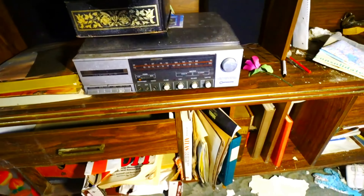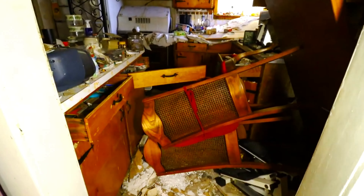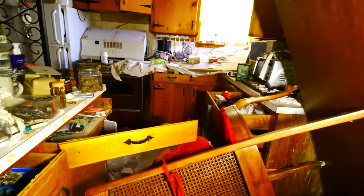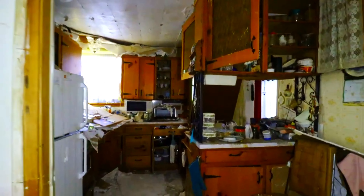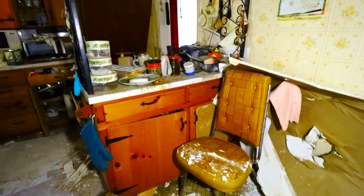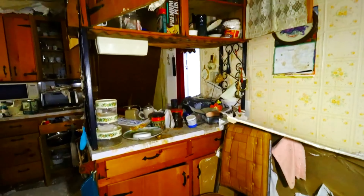Just so much stuff left behind in here. The kitchen's in rough shape — a lot of stuff knocked over. Everything left behind: all the food, everything. The calendar is 2006.